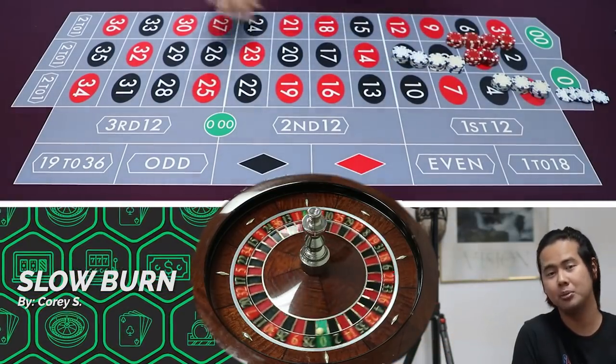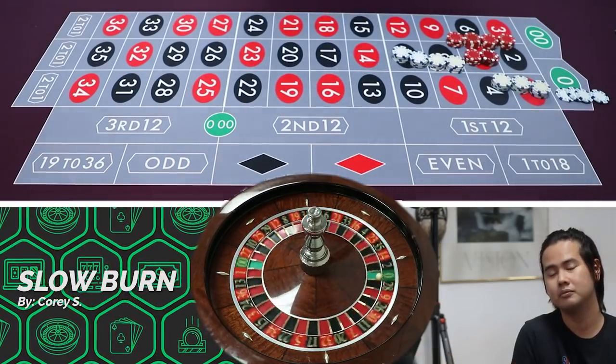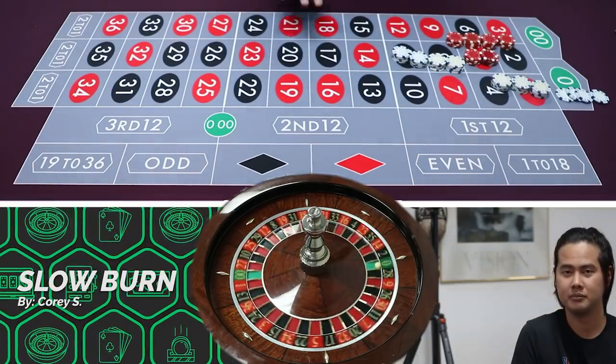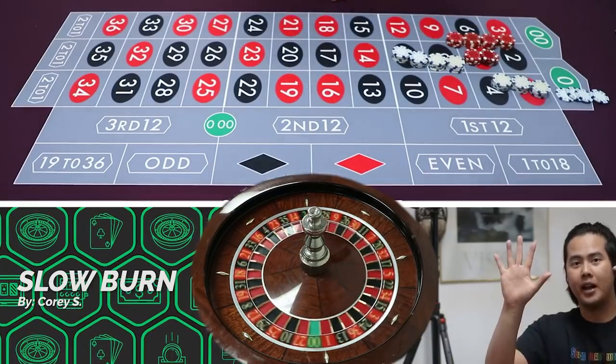Thank you Corey for submitting the system — submit more systems, we'll do it. We're doing a lot more systems, guys. Hit us up, send us an email, follow us on Twitch at twitch.tv/casinoquestlive. We stream four days a week. Check out our Patreon for exclusive videos and we'll see you guys next time. Bye!